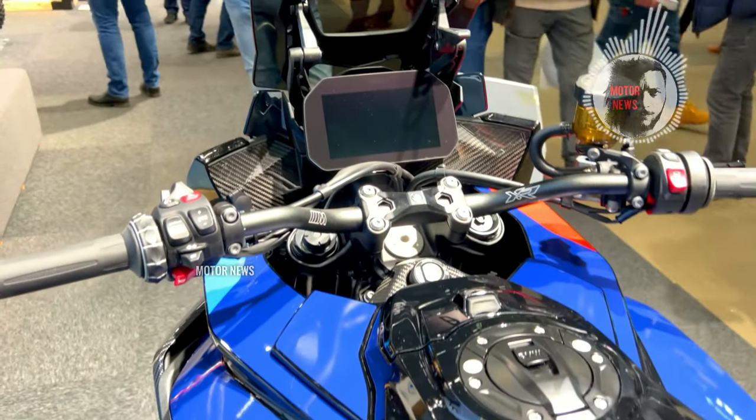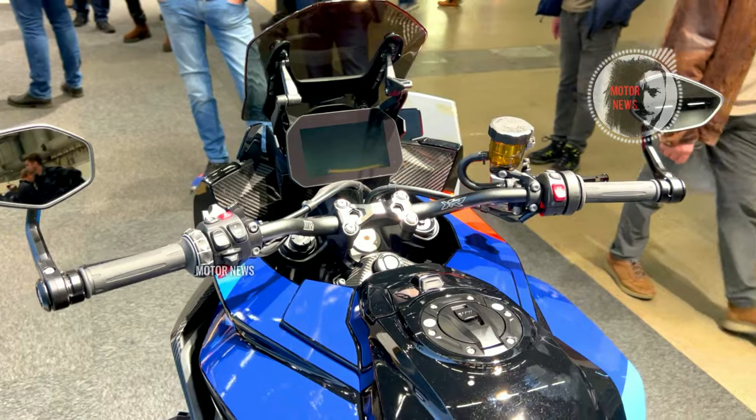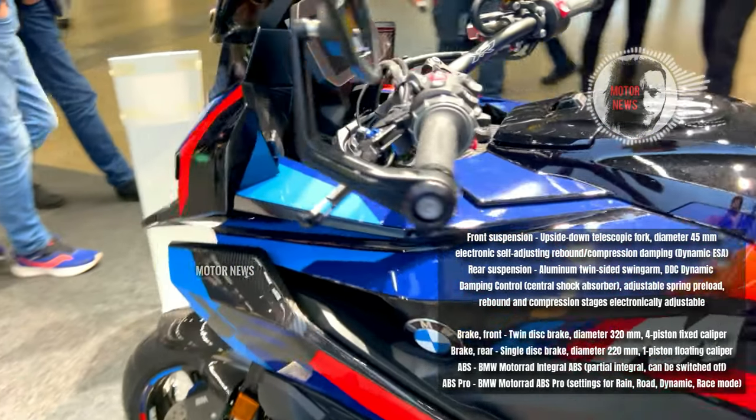The point is that BMW did not spare its SuperSport MotoGP experience and put absolutely everything in this bike — engines, suspension, brakes, clutch and even electronics.